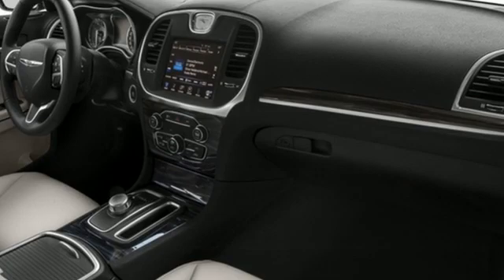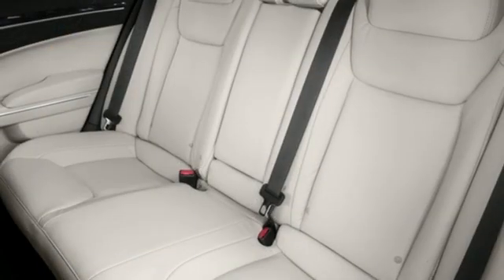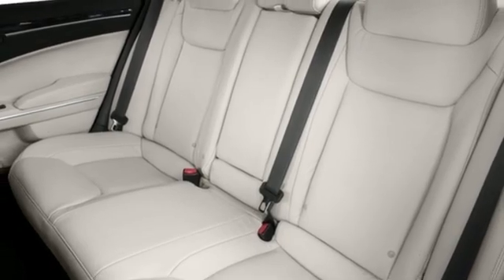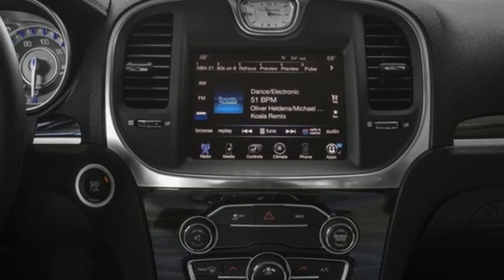Front heated leather bucket seats, auto dimming rear view mirror, Apple CarPlay, Android Auto, dual zone climate control, Pentastar engine, aluminum wheels, four-wheel drive, and automatic transmission.